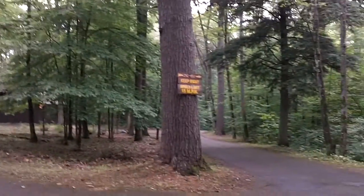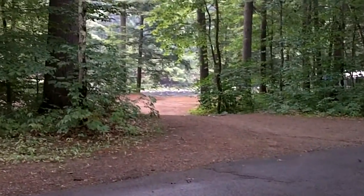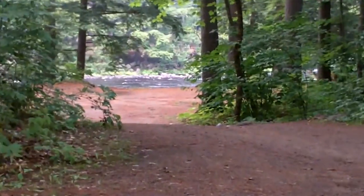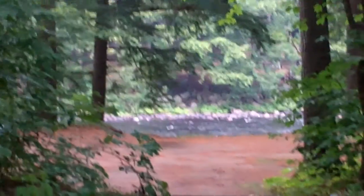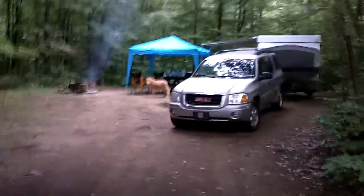We are on the peninsula between the two rivers. Over here on this side — let me see if I can zoom in a little bit — it's the Sacandaga River right there, right across the street. And over here on this side behind our campground is the west branch of the Sacandaga River.